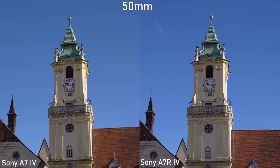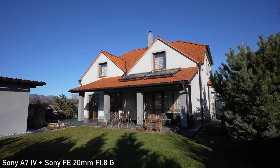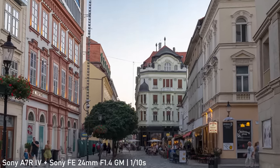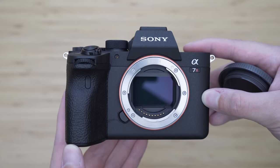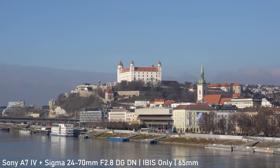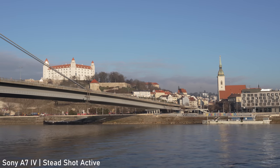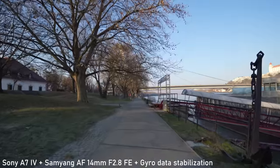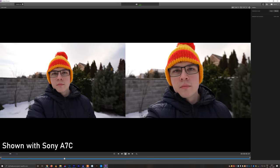Both cameras most likely use the same in-body image stabilization unit rated for 5.5 stops. It is highly effective, and I especially like the very predictable behavior of this IBIS, which does not try to fix the image in place and then snap when it can no longer do so. I would say it is sufficient for static shots up to about 75mm. Much like every Sony camera, the body size to stabilization efficiency ratio is excellent — I think it is a very underrated IBIS system. The a7 IV has two additional advantages in video stabilization: an active mode combining IBIS and digital stabilization with an additional crop of about 1.1x, and the option to store gyro data within the video file, which can be used to stabilize footage in Catalyst Browse software.